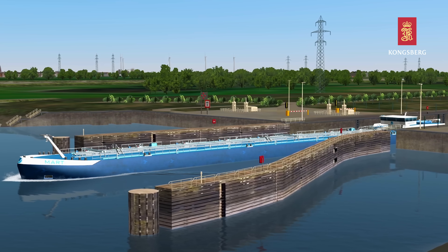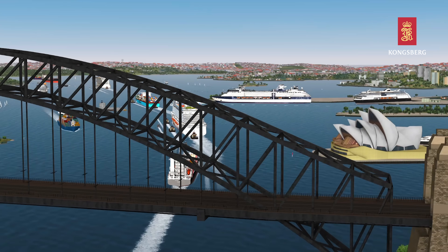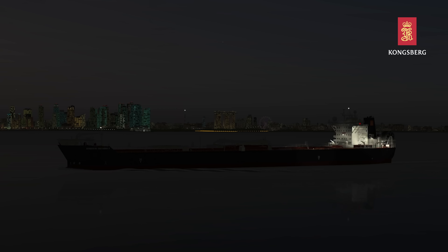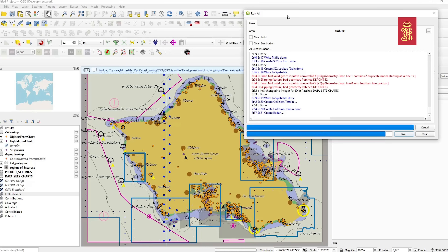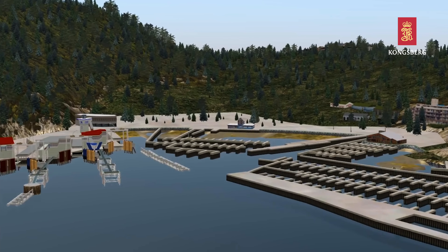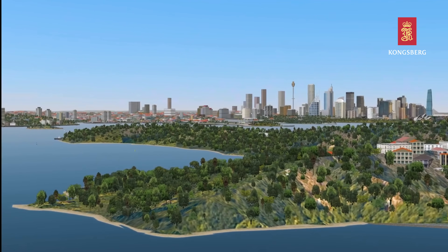A seamless geographical sailing area allows students to navigate the ship around the globe, whereas selected ports and areas have extra details and fidelity for specific training purposes. By investing in the ship modeling and geographical mapping tool, you can create additional vessel models and detailed geographical sailing areas to accommodate your specific training program.